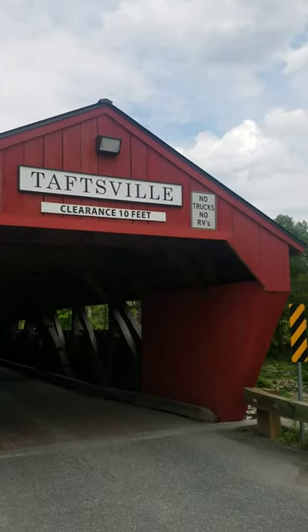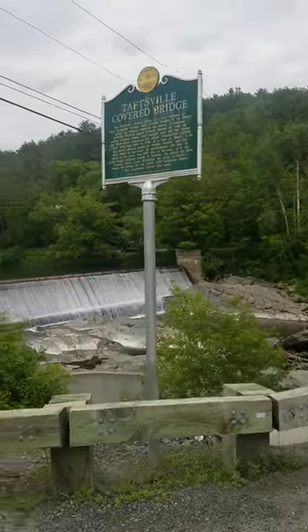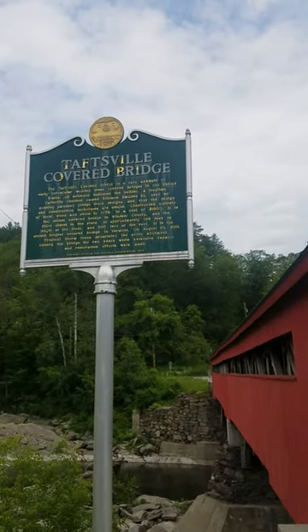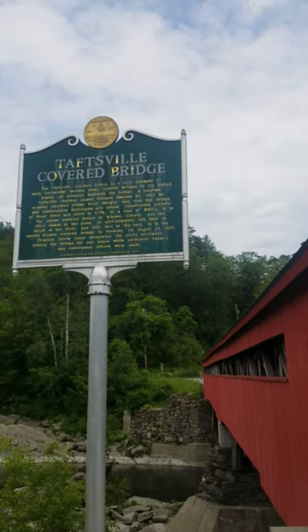Alright, so here's the Taftsville covered bridge. Look at that view down there. There's a little historical marker about it — it's a rare example of vernacular wood truss covered bridges in the United States. This one's the second longest covered bridge in all of Vermont.